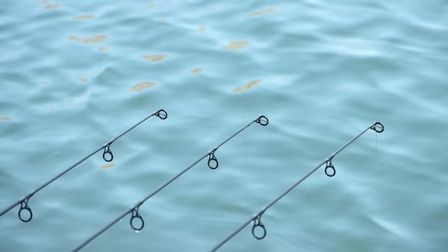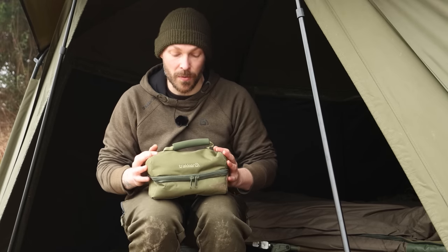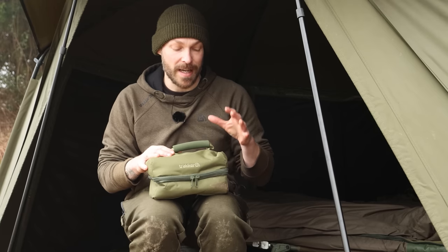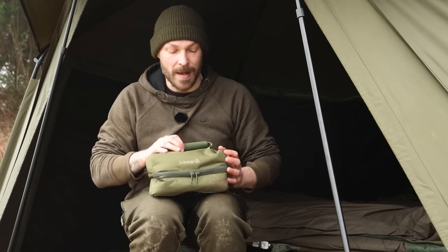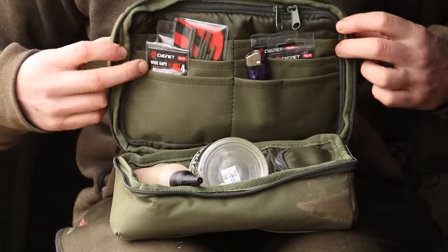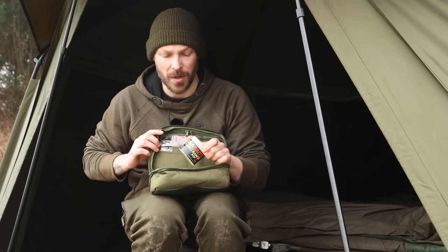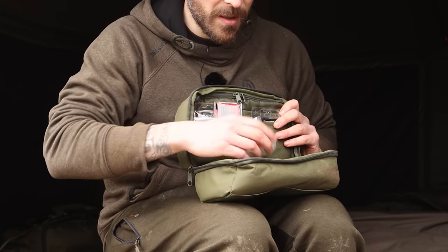Solid bag fishing, particularly in the winter, is all about speed and getting that rod back out as quickly as possible. I'm going to show you a little bit of luggage from the Tracker range that helps me fish really effectively — the PVA pouch. There are two sizes; this is the standard size. Inside is all of my solid bag gear: my liquid for injecting my bags, a tub of pop-ups, and all my rig gear — bait floss, PVA tape.